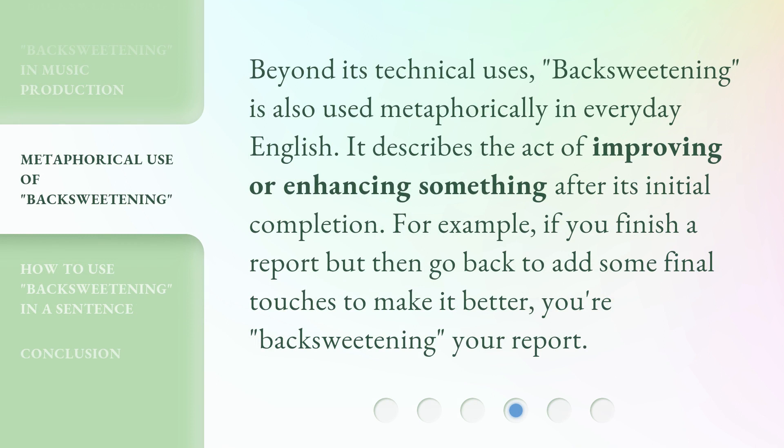Beyond its technical uses, backsweetening is also used metaphorically in everyday English. It describes the act of improving or enhancing something after its initial completion. For example, if you finish a report but then go back to add some final touches to make it better, you're backsweetening your report.